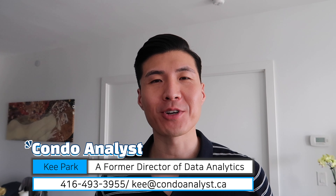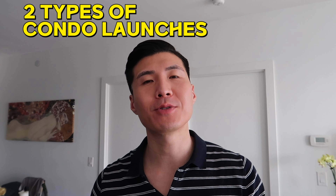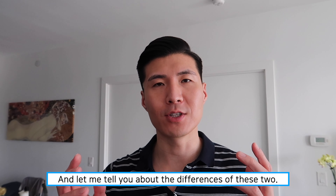Hi everyone, this is Kee Park, your condo analyst. Today I'd like to talk about two different types of condo launches: the platinum first round launch and the inventory launch. Let me tell you a little bit about the differences between these two launches.